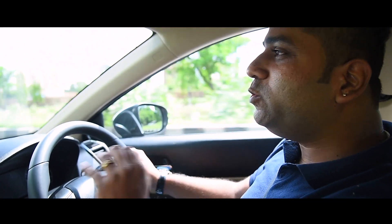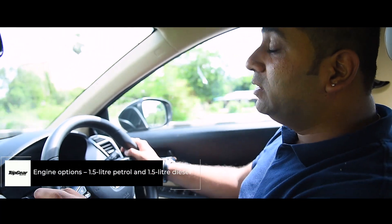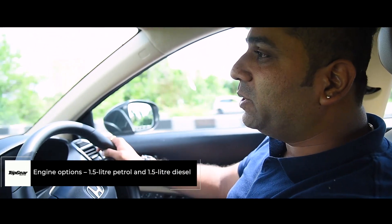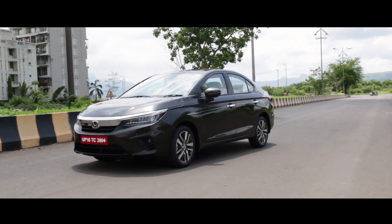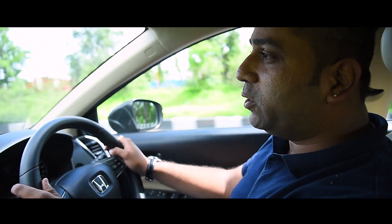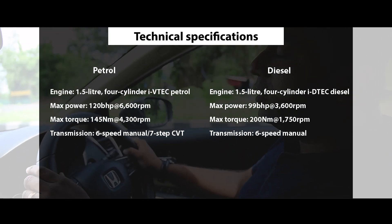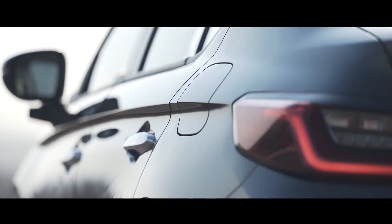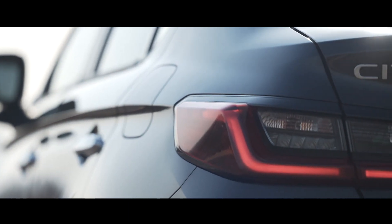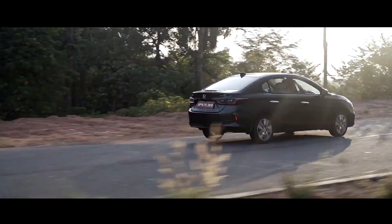Honda is known to make some of the smoothest engines, especially the petrol ones, and the new generation City's engine is yet another example of that. This is the same 1.5-litre 4-cylinder i-VTEC that we've seen on the City for a very long time, but it has been reworked extensively to make it even smoother and reduce frictional losses further. The outputs remain the same at 120 bhp and 145 Nm, but the responses and overall refinement levels are definitely a lot better. The 1.5-litre petrol engine now employs a DOHC setup, which is one reason behind its improved responses. When revved hard, the engine also lets out a sporty exhaust note while feeling extremely smooth all the way to the red line.